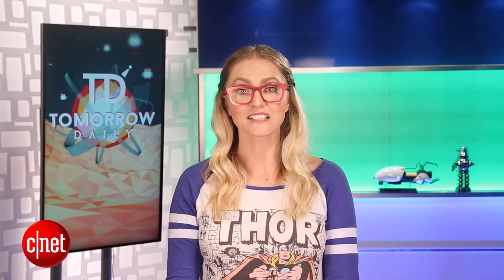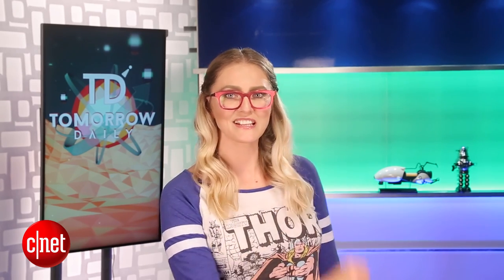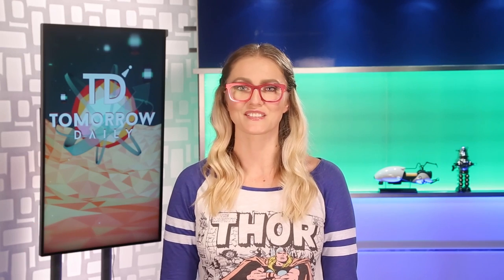That is it for the show. If you want to find us on social media, we're at Tomorrow Daily on Facebook and Twitter. I'm at AshleySkev on Twitter, and Producer Logan's at LoganMoy. Share it — TomorrowDaily.com. We'll be back tomorrow with a brand new docket of weird, wonderful science fiction. But until then, be good humans — we'll see you next time. Bye.